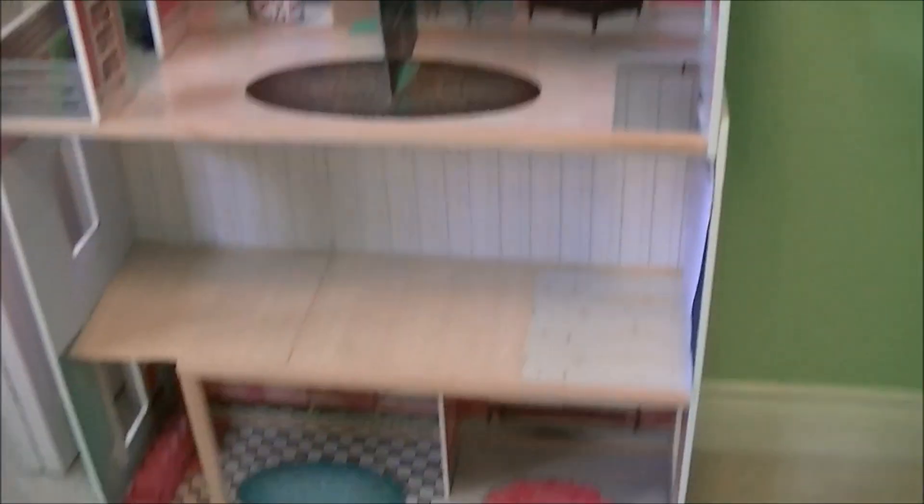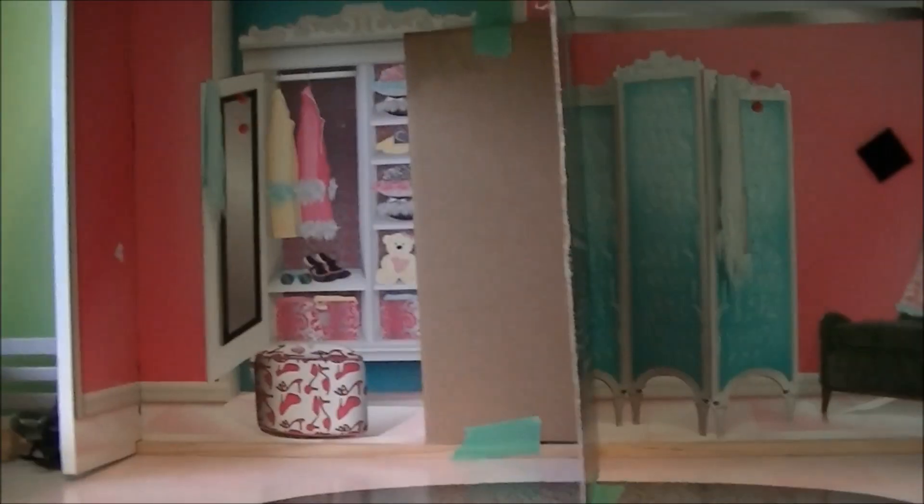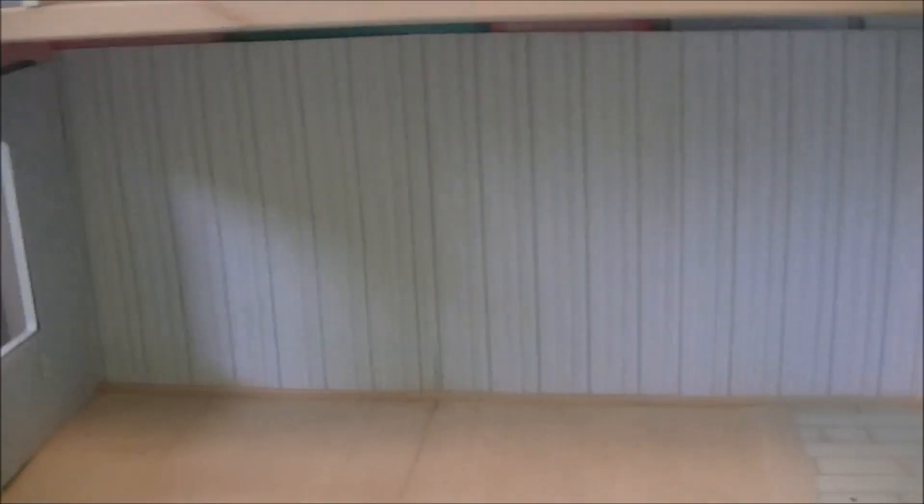I'll start at my dollhouse. This is my dollhouse. I kind of redid the middle part and then got distracted and didn't redo this part. Now it's just kind of like this wall, and the stairs are down there — I took them out. But I use this a lot for filming.